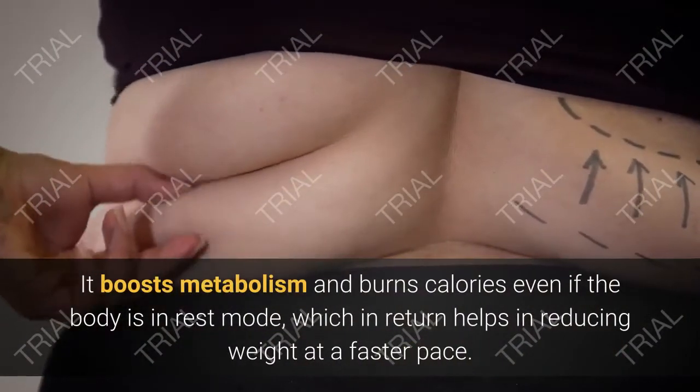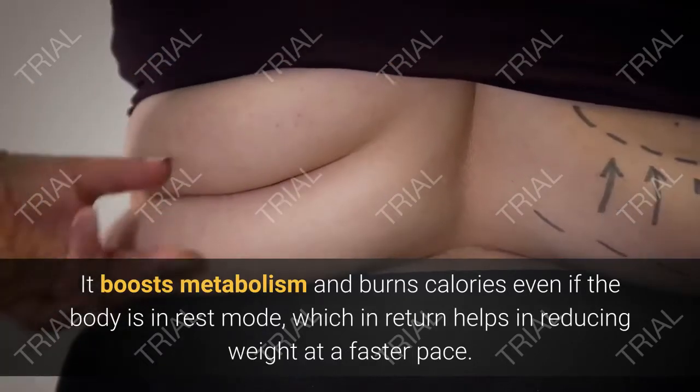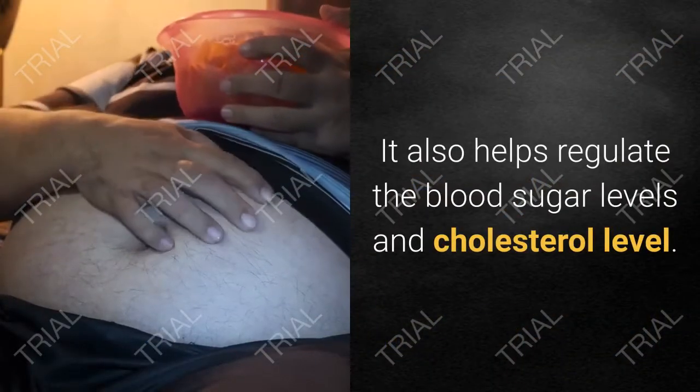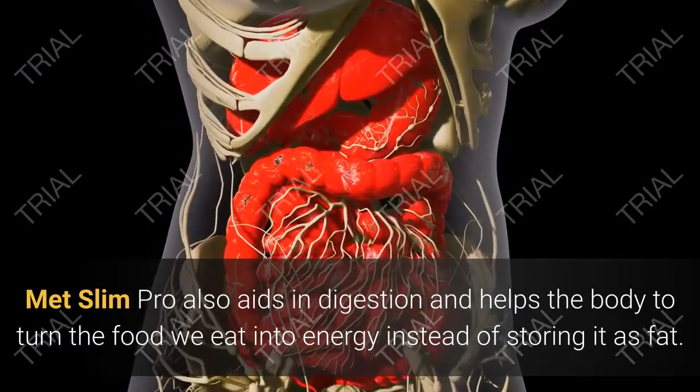MetSlim Pro provides an easy solution to all those individuals who are looking to lose excess weight in order to keep a healthy lifestyle. It boosts metabolism and burns calories even if the body is in rest mode, which in return helps in reducing weight at a faster pace.